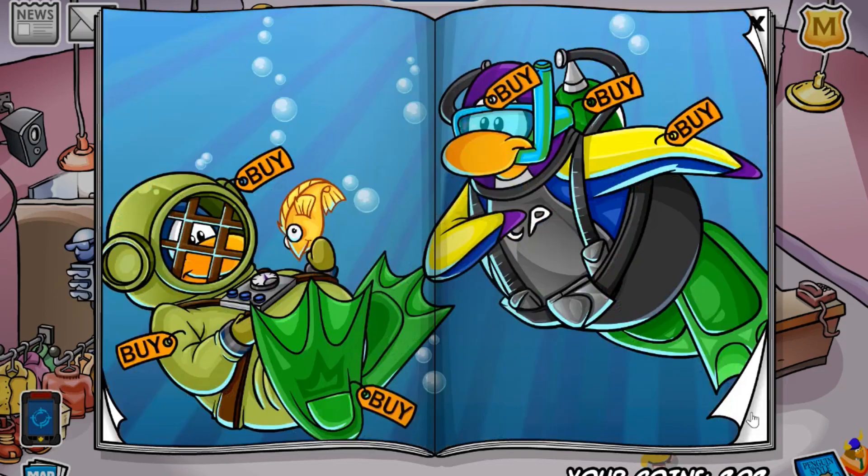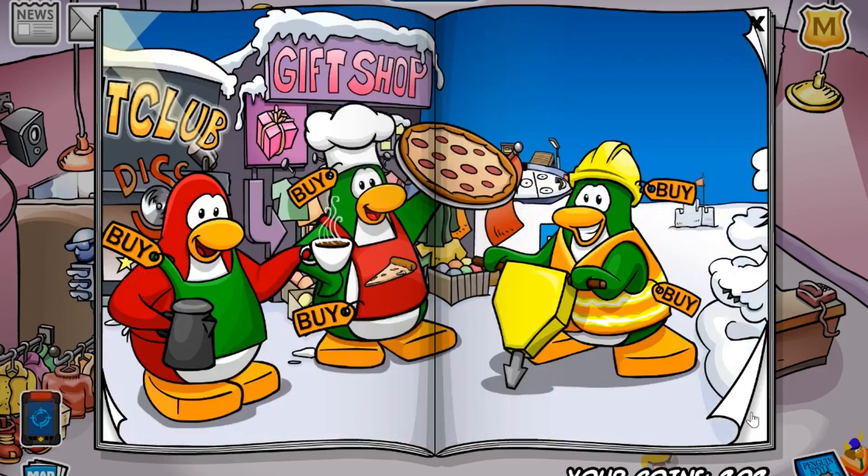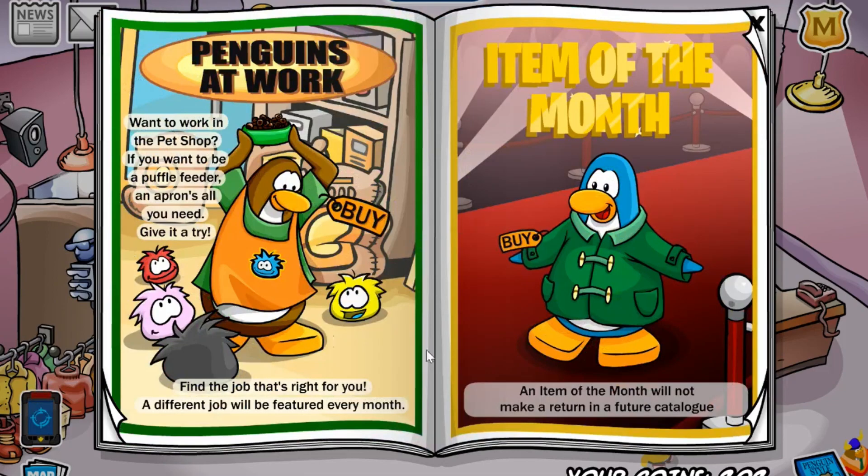Now on to the Penguins at Work and Item of the Month. Once you go over a couple of pages, you'll come to these two pages. Penguins at Work is the pet shop apron for 300 coins. And the item of the month is the green duffel coat for 1,400 coins, so make sure to save up and buy this one before it leaves the catalog.